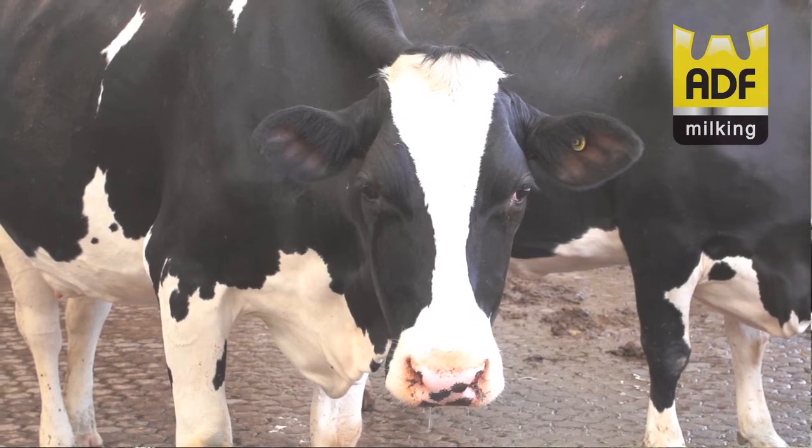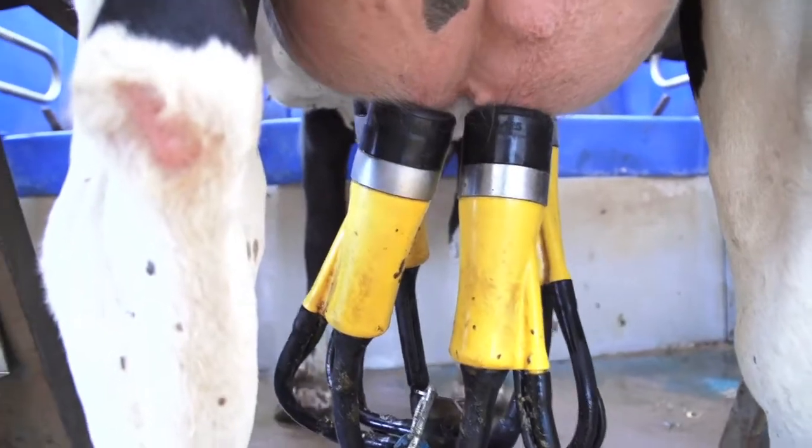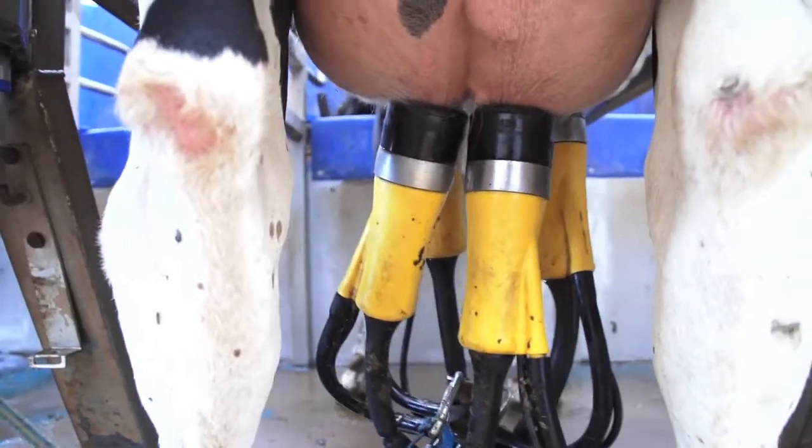I'm James Alcock and I'm a veterinary surgeon working with Lambert, Lennon & May between Woodchurch and Nantwich. I get mainly involved in milk quality control and I have a particular interest in milking machines. I think ADF is, as somebody said earlier today, another useful spanner in the toolbox.